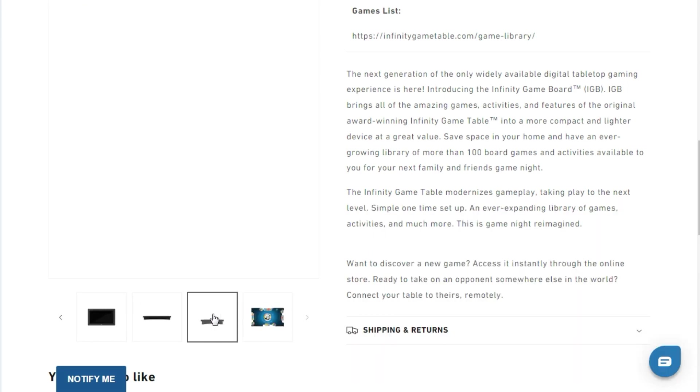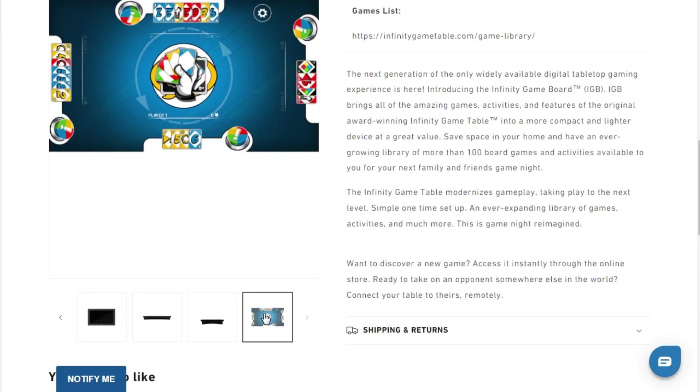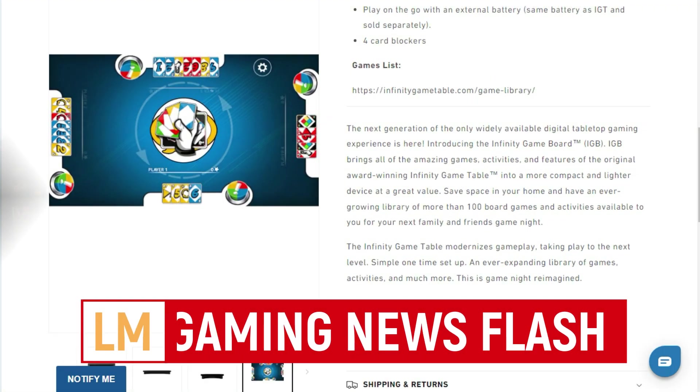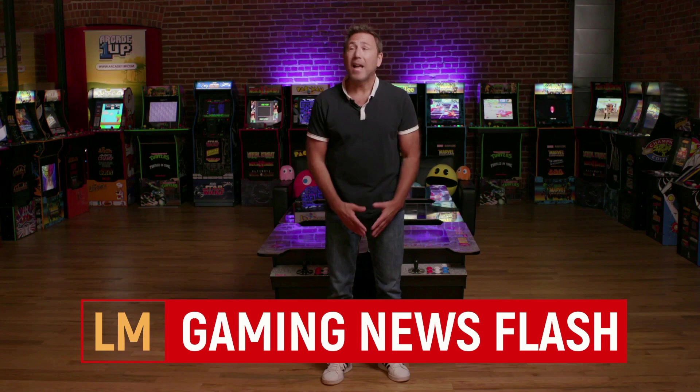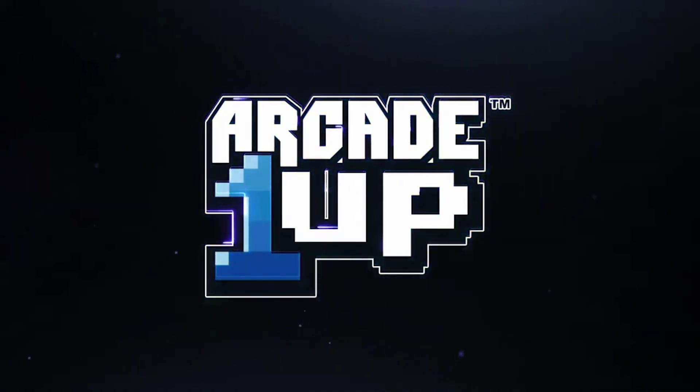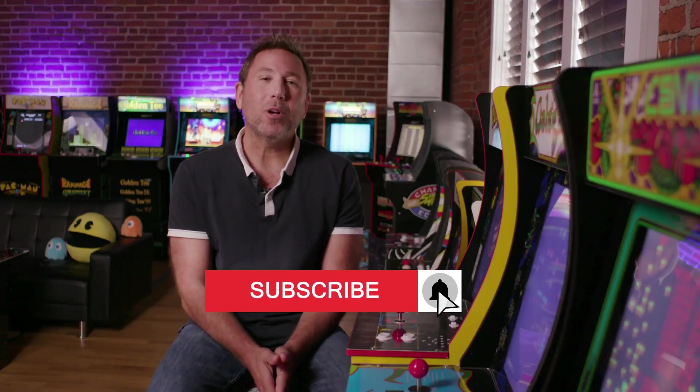This Infinity Game Board by Arcade 1-Up will be roughly about 24 inches by 16 inches, supporting a full 1920 by 1080p resolution. It will support up to six players, Wi-Fi connectivity, and there are 50 games included.